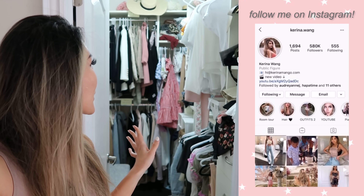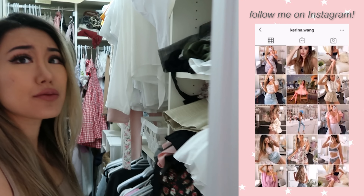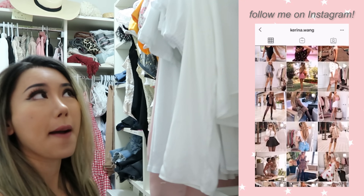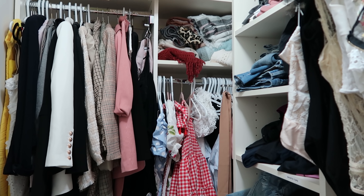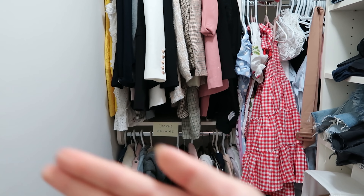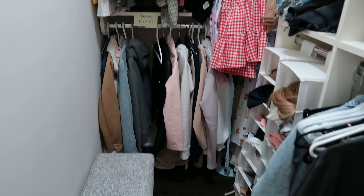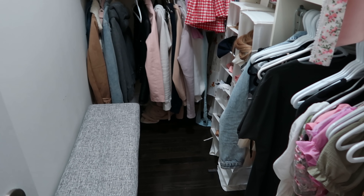I do go in here quite a bit and it is really super duper messy right now, so do not judge. I haven't cleaned up in like the past year. It is kind of like a semi walk-in closet, but only halfway because over here you have the wall. Down here I have a bench, you know, in case I get tired of looking at my clothes.